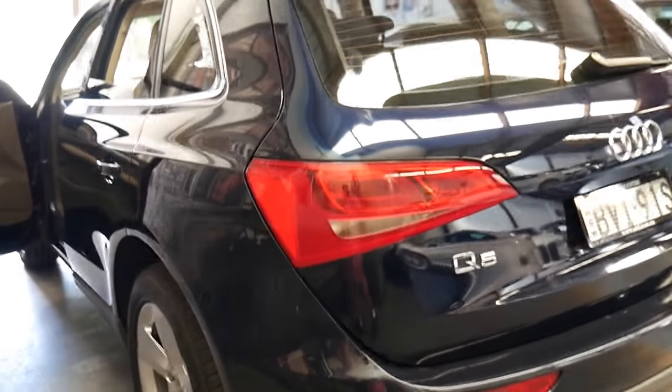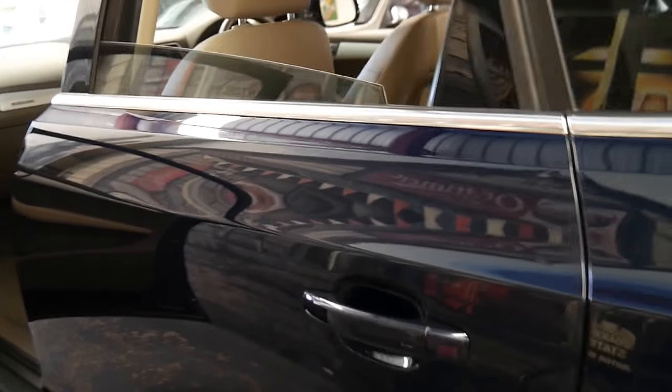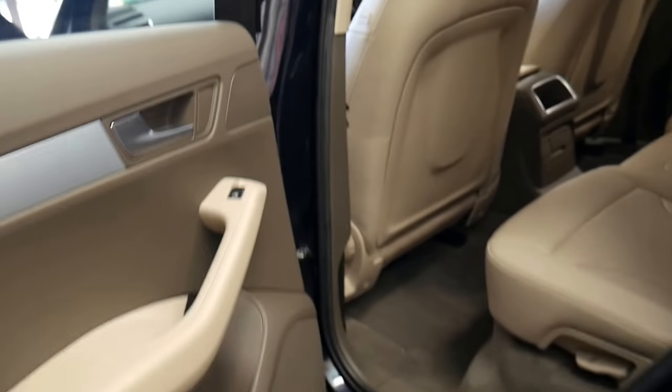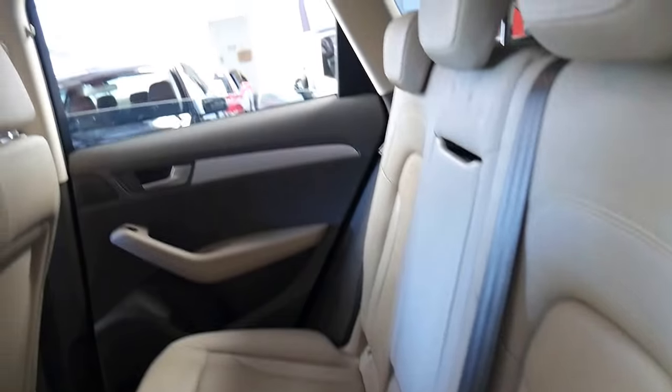It's got parking sensors front and back, the tyres are very good, and it comes in this beautiful colour. Being a Q5, they usually get a bit of wear because they're a family car, but you can see in the back there are no dents or imprints from child seats or anything.